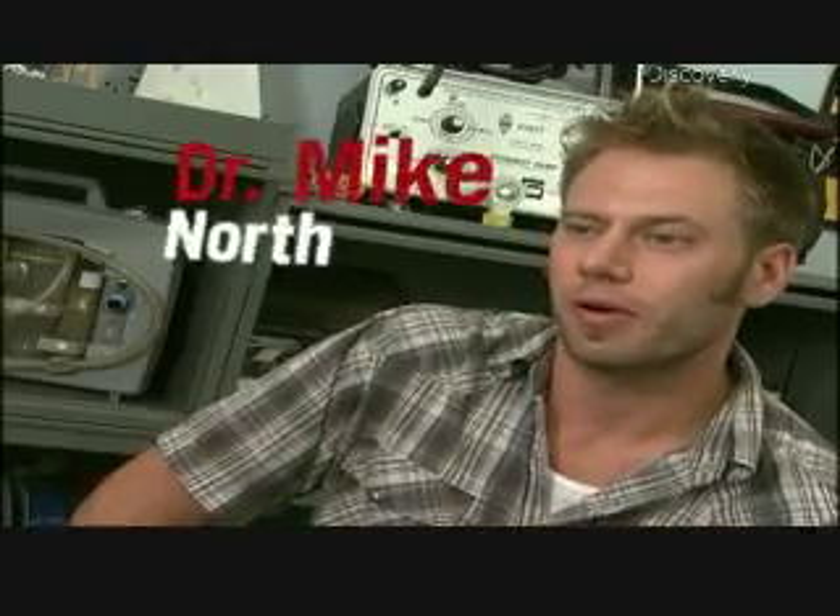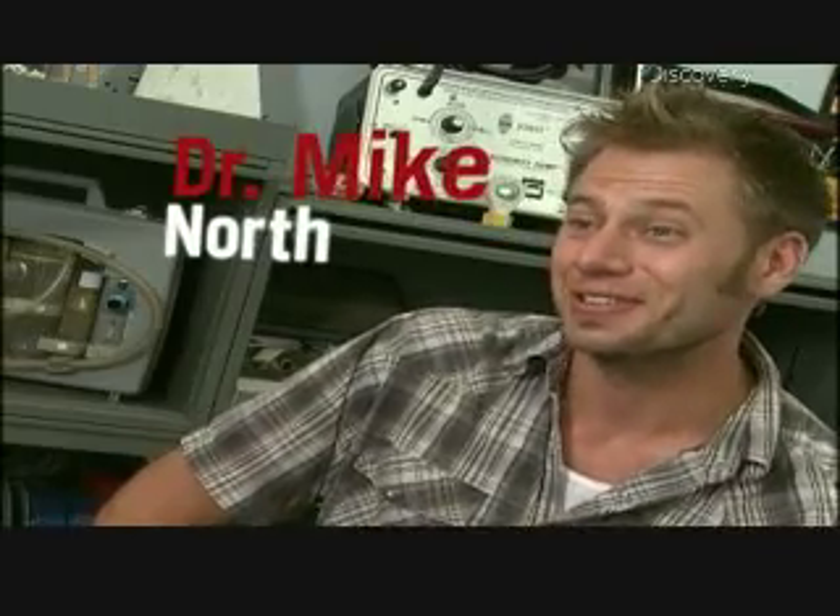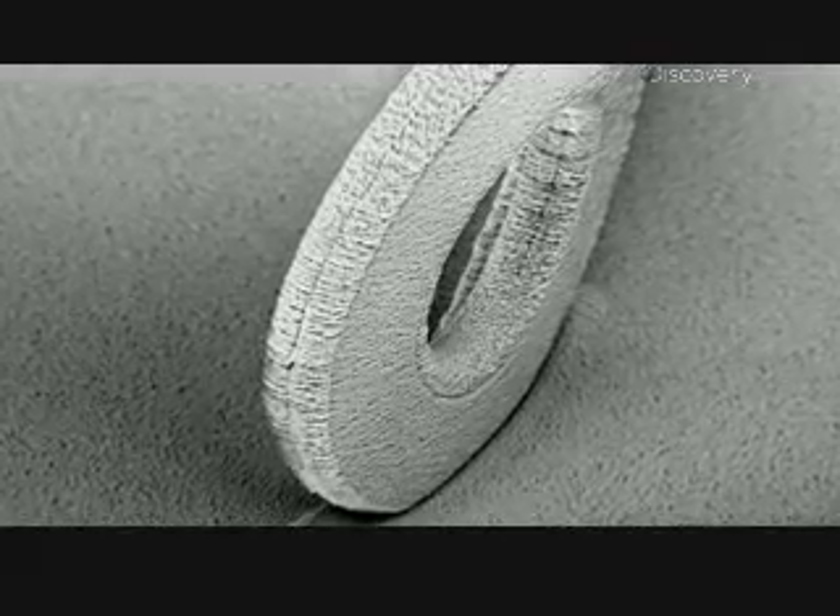One way that I've really combined art and technology, or used technology to create art, is that I'm a sculptor — except I sculpt things you can't see. I sculpt micro and nano structures that are too small to see, and then I look at them using a scanning electron microscope.